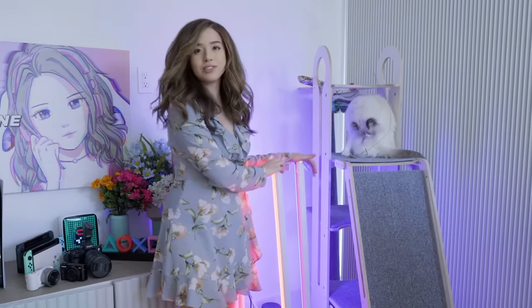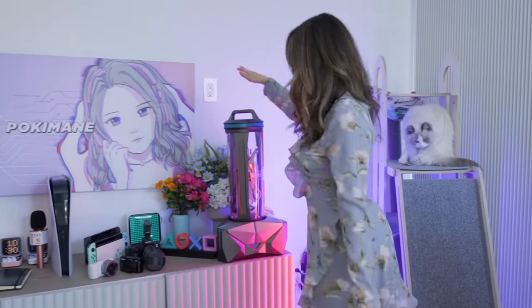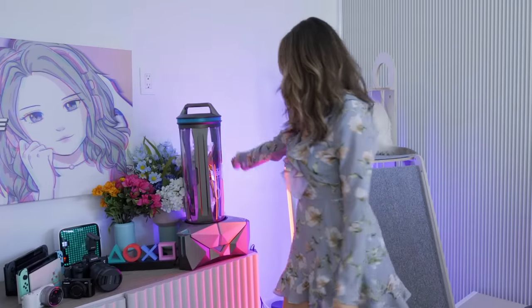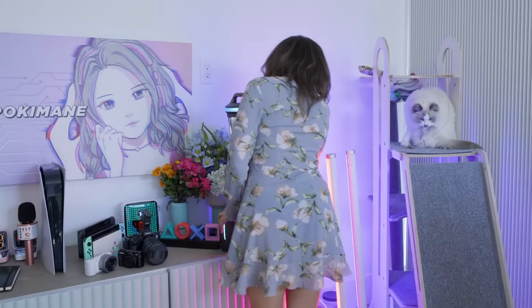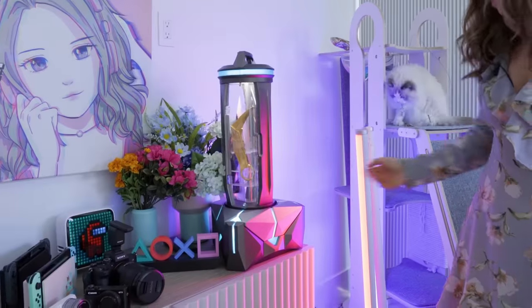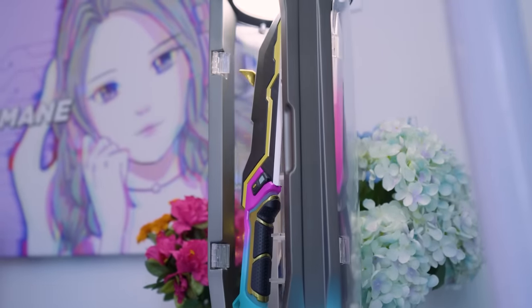This is a new addition to my setup which I've loved so much — these two really cool Titan tubes. I just set them to colors and it creates a really nice background on my stream. And then we have this massive spike that Valorant sent me — let me show you guys. It looks so cool, actually. It's such a great piece of decoration.